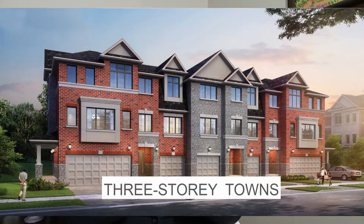Second is the three-story townhome. It is pretty much similar to the traditional townhome. The only difference is this one does not have a basement.